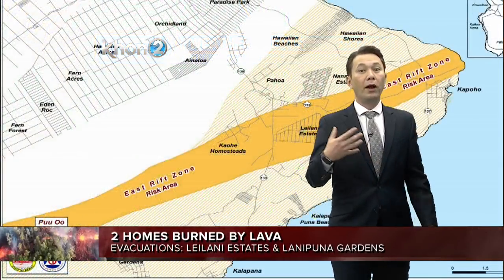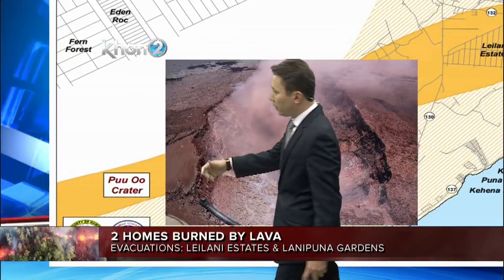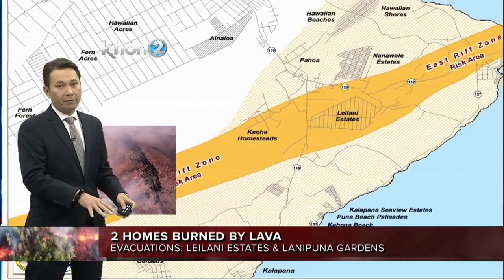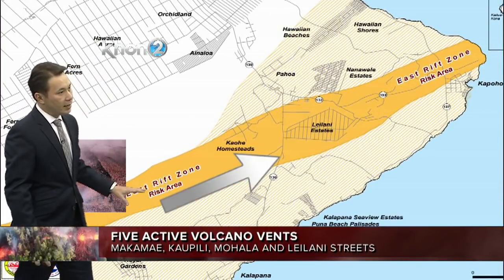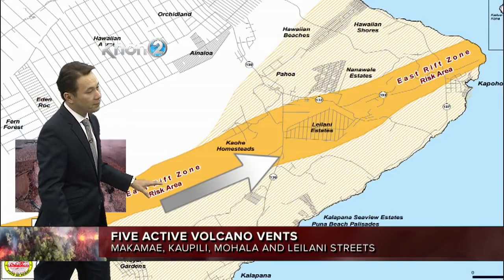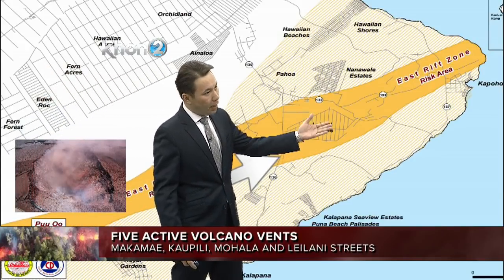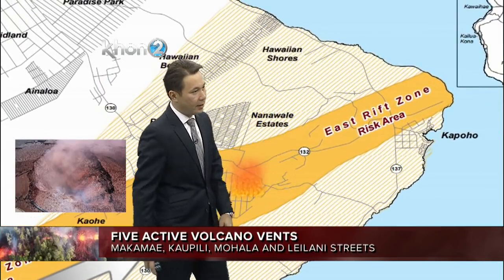To show you where that lava is actually moving from — here's Pu'u'ō'ō crater, and this is a picture of it completely empty. All of that lava went underground and eventually made its way up to Leilani Estates. So this was the risk area, this east rift zone. And you can see how it's moving towards the northwest and popped up near Leilani Estates. Where it pops up next, it could be anywhere within this area.